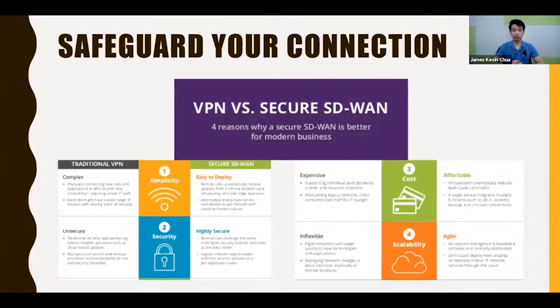SD-WAN is simpler to deploy than VPNs because traditional VPNs usually have complex configurations, and you need highly technical skills in order to configure those VPN devices.